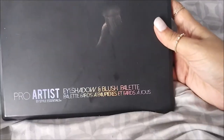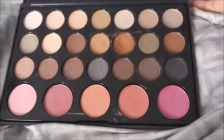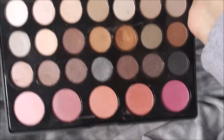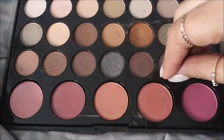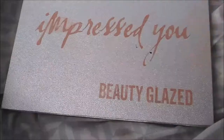Starting off with the first palette, I have the Pro Artist Eyeshadow Blush Palette by Style Essentials. I don't even really use this palette - I haven't even tried the blushes. I only swatched every color, and the only color I actually used is this one right here. Everything else I honestly did not use.